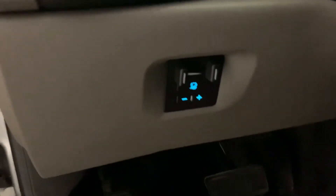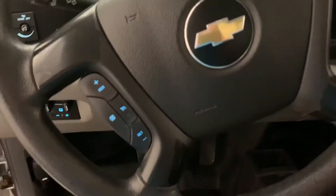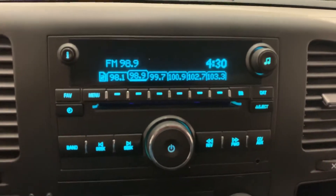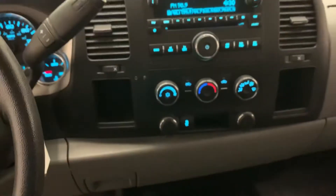Let me show you around the inside here. It does have the manual roll-up and down windows. There's your trailer brake controller right underneath the dash on the left side of your column. It does still have cruise control. There's your radio setup — AM, FM, with favorite settings — and heat and air conditioning.